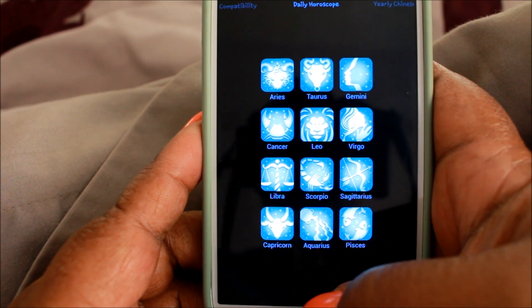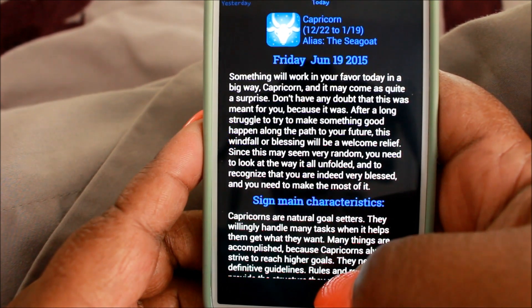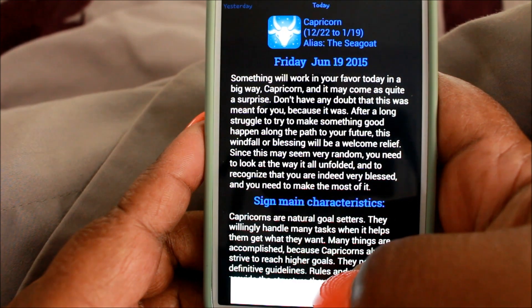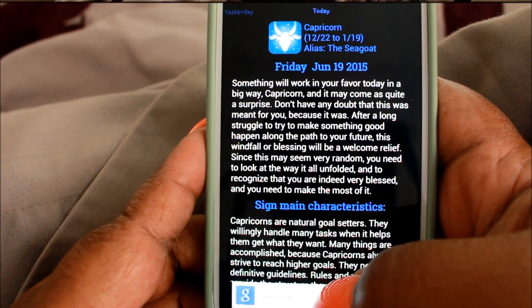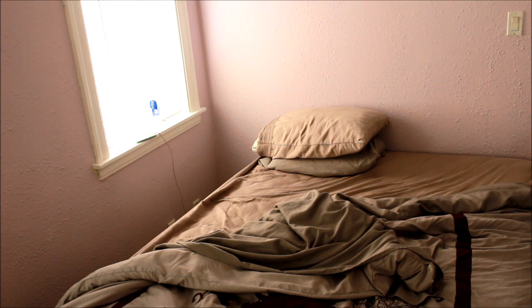I check my daily horoscope. I don't know about you guys, but there's something about checking my horoscope every day that I really like. And yeah, next it's time to get out of the bed.